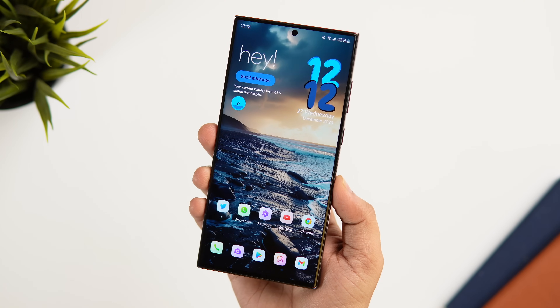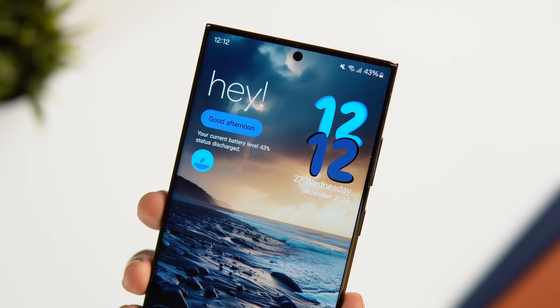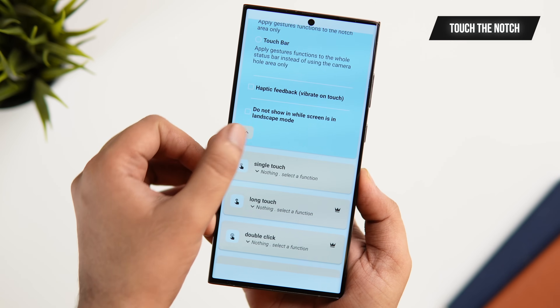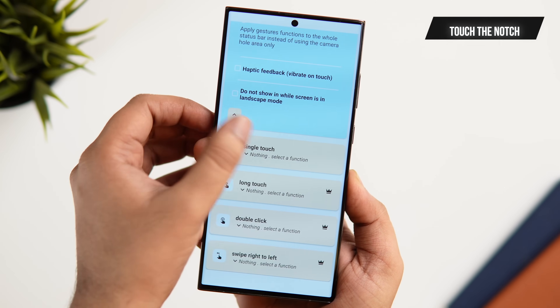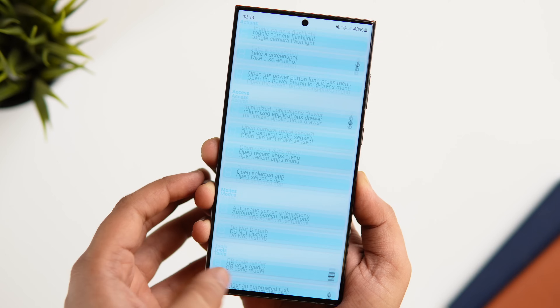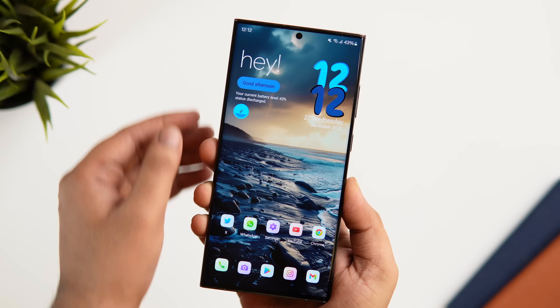Almost every Android smartphone comes with a punch hole that is located in the center of your phone screen, and if you really want to make better use of this camera cutout then there is an app called Touch the Notch which you need to install right now. What it basically does is it converts that camera hole into a shortcut button. All you need to do is simply install the app and then allow all the required permissions.